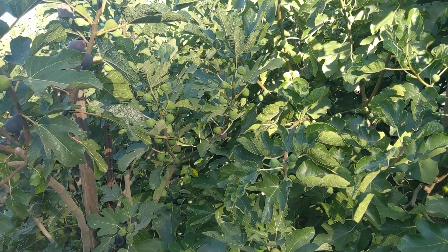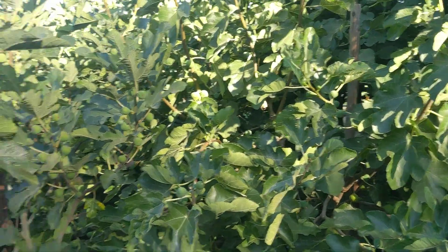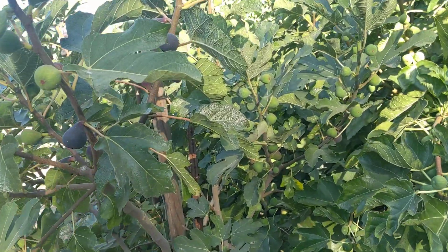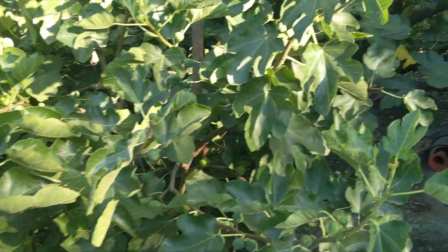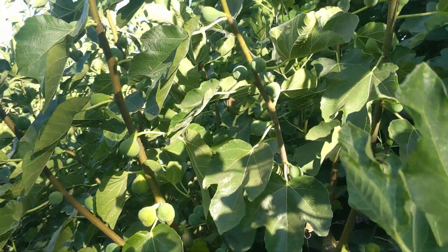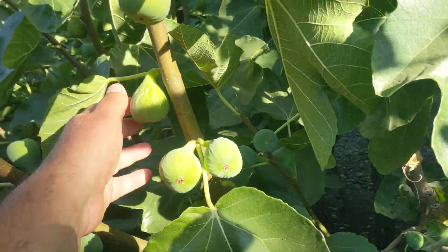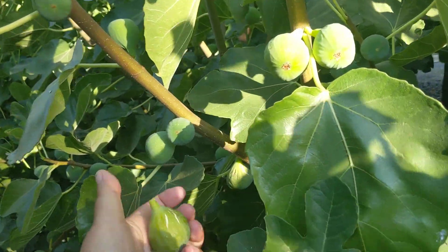Close to my home I have several fig varieties — Ischia, Black, and White Madeira — and I came out here for White Madeira in particular. They've grown quite a bit and are pretty crowded in here, but I know I have plenty of them. I've got six or seven in here, though they're hard to get to.